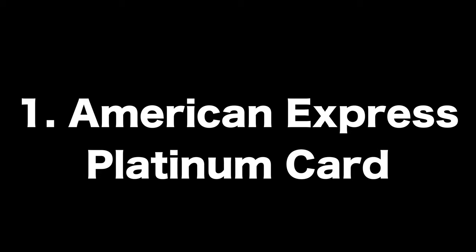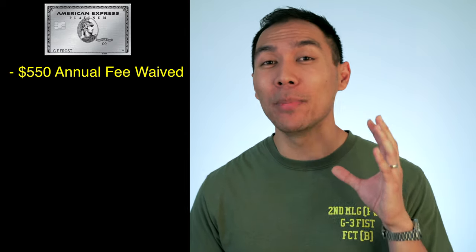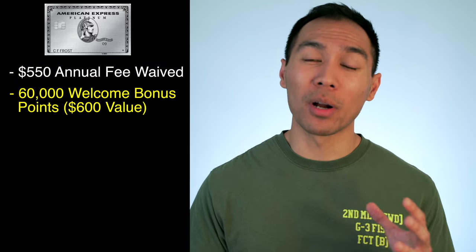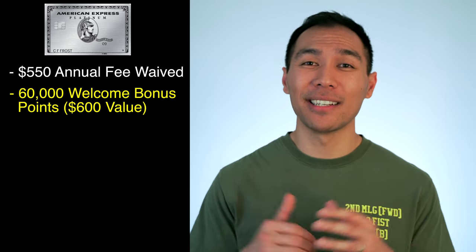Number one: the Platinum Card from American Express. There's an annual fee of $550 that's waived for all active duty military members and their spouses. You get a 60,000 membership reward welcome bonus, worth about $600 in travel through their Amex Travel website. The catch is that you have to spend $5,000 within the first 90 days.